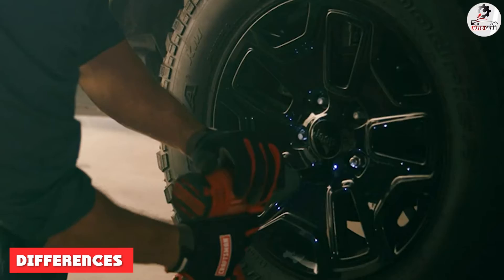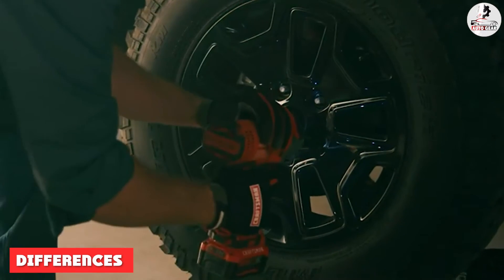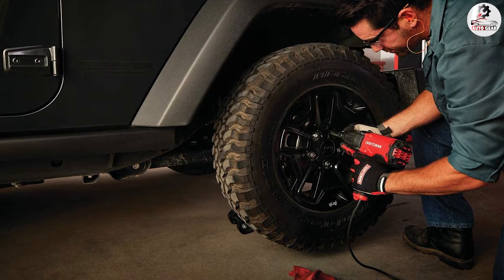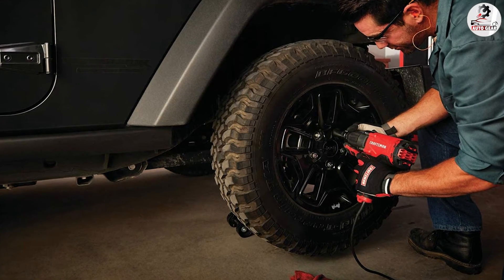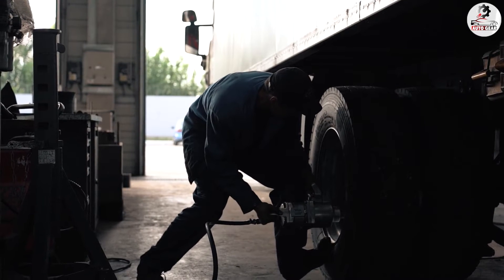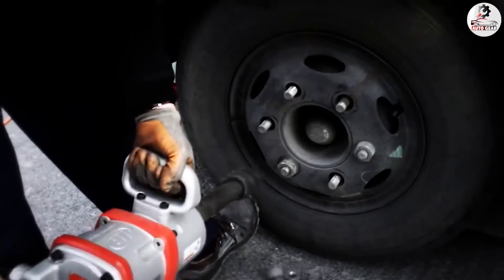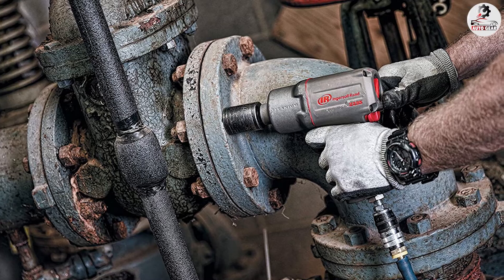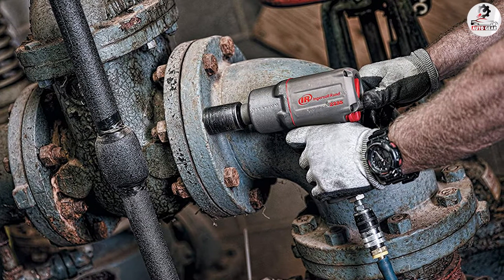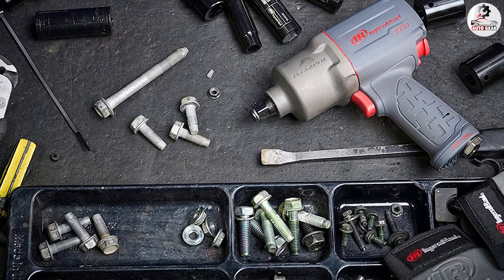Cordless impact wrenches certainly have the upper hand here in terms of weight. Built for speediness and movability, they have lighter internal components, although the battery does leave them somewhat bottom heavier. On the flip side, air impact wrenches are quite bulky and most often heavier. The internals are often made up of metal, increasing their heft, and in many cases, adding to the mass is an air hose that can be troublesome at times. But they make up for their magnitude by providing heavier levels of user torque.